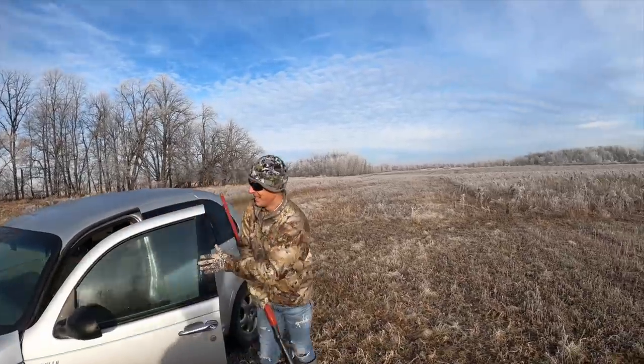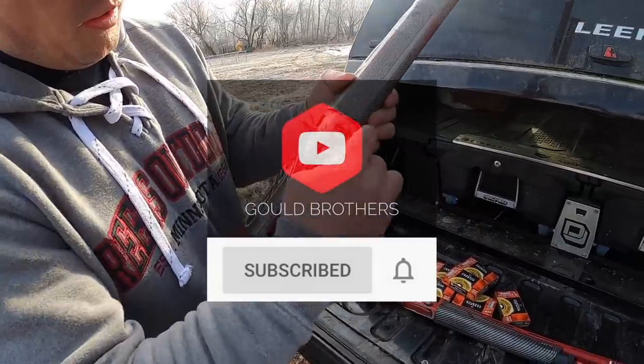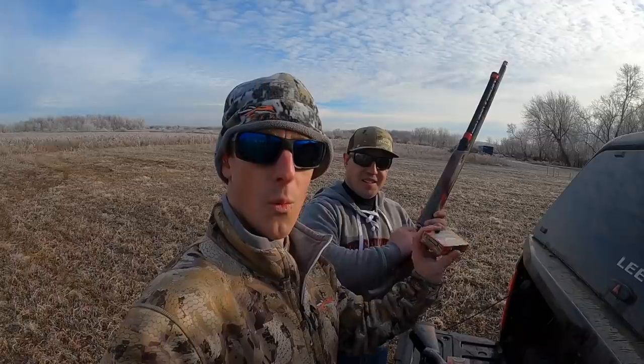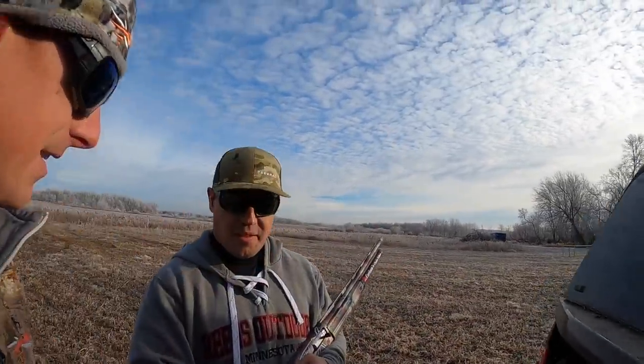That was fun. I realized I probably shouldn't beat on it too much because I might shut it down a little prematurely. So let's go — getting loaded up, ready to go. We are shooting the Federal Premium True Ball Deep Penetrator rifled slug. One-ounce slugs traveling at 1,350 feet per second out of the muzzle.